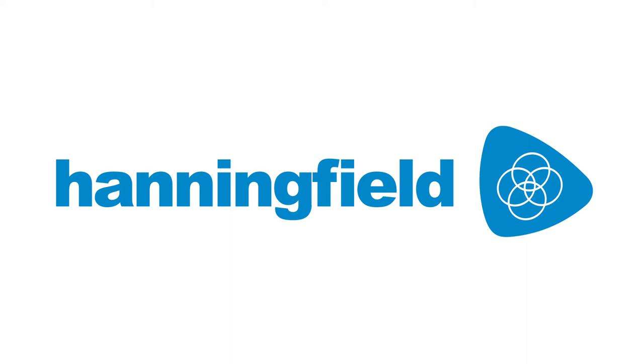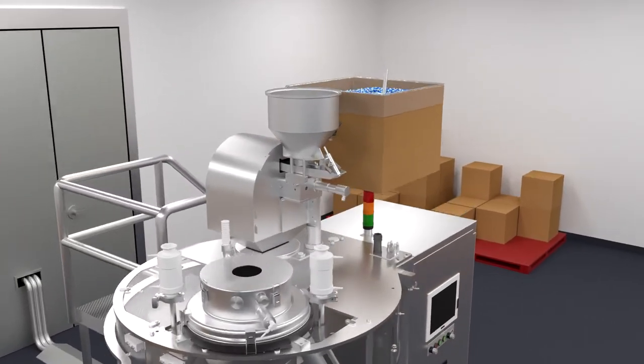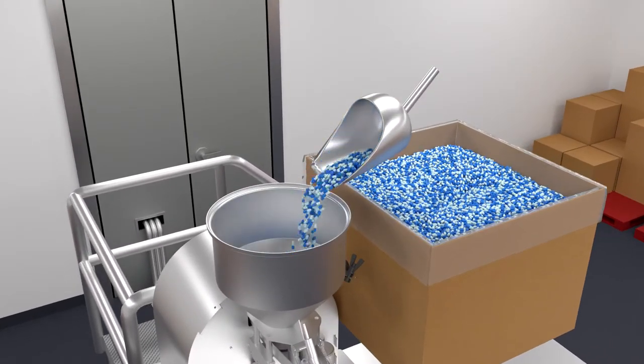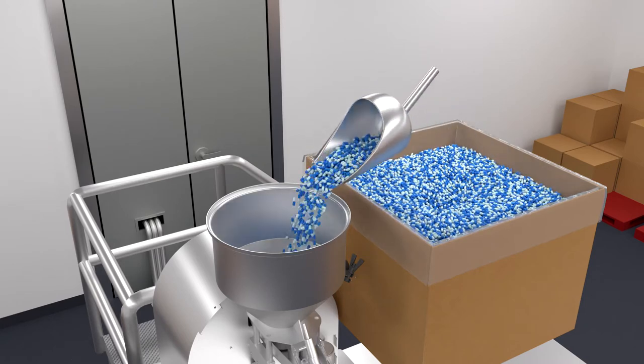Hanningfield, experts in solid dosage machinery since 1987. Despite manual handling concerns, it is still common to find operators using a stepladder to load empty capsules into the feed hopper of a capsule filling machine. This makes the process unreliable and slow.